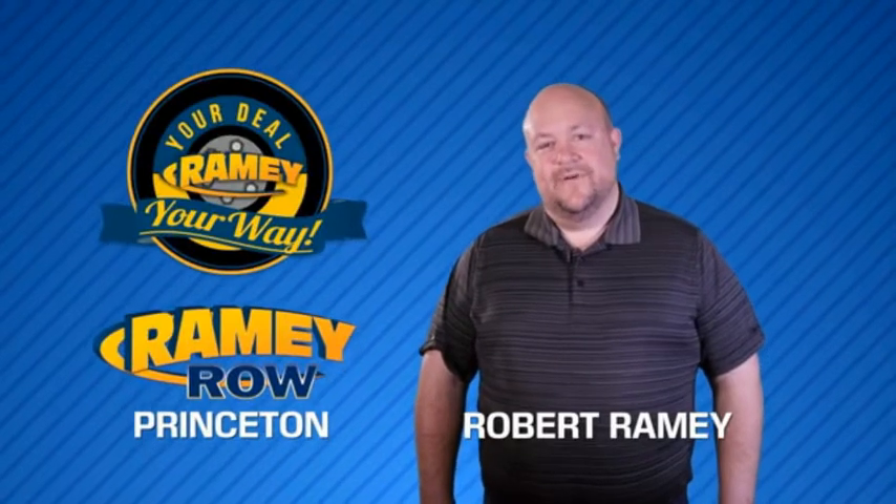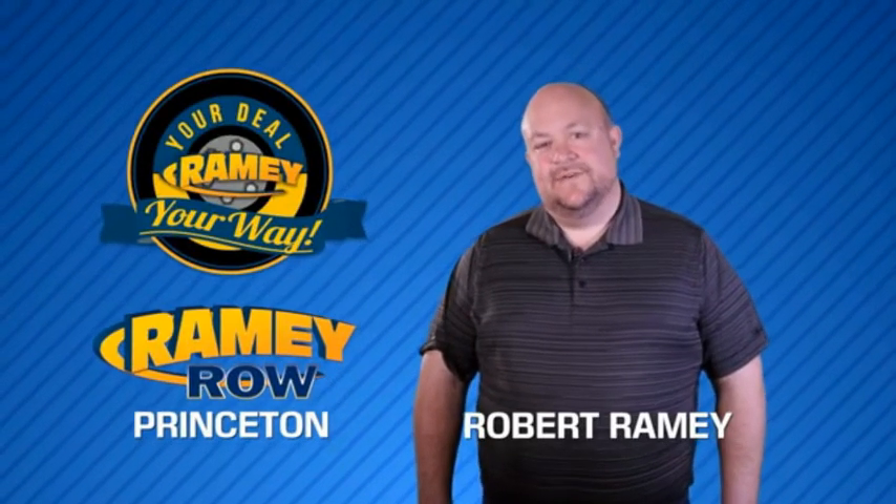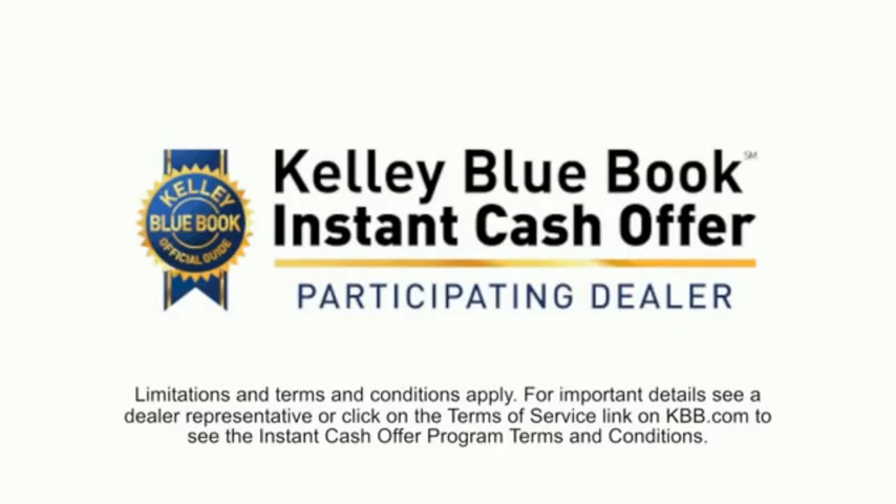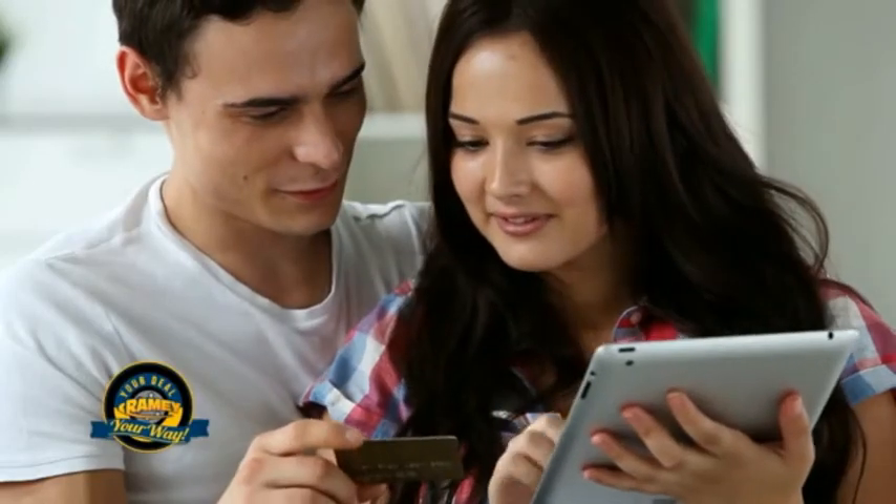For years, Rainey Auto Group has been doing the deal with our customers. We do the deal. Times are changing. We're still doing the deal, just better. Now you can shop online and do your deal your way, from shopping to valuing your trade and negotiating a price.